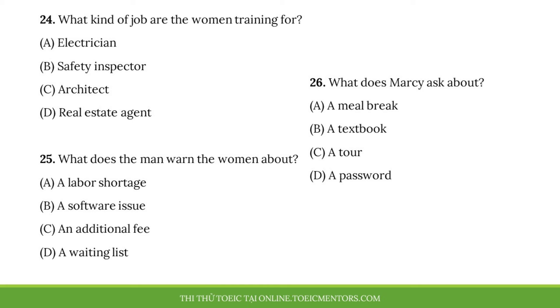Number 24. What kind of job are the women training for? Number 25. What does the man warn the women about? Number 26. What does Marcy ask about?